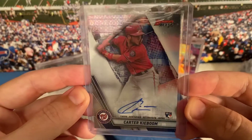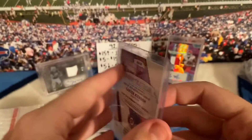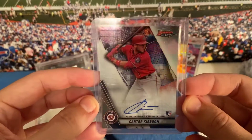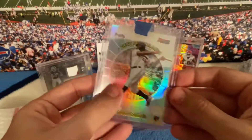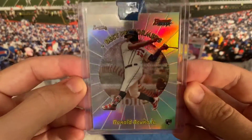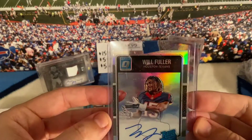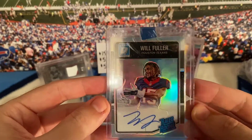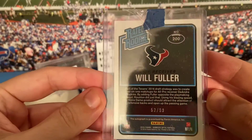Carter Key, Bowman's Best 2019 auto — he's one of the top prospects. Another Acuna rookie card insert from Bowman's Best. This is a cool card — I picked up a Will Fuller rookie card, Optic auto out of 99. Cool card.